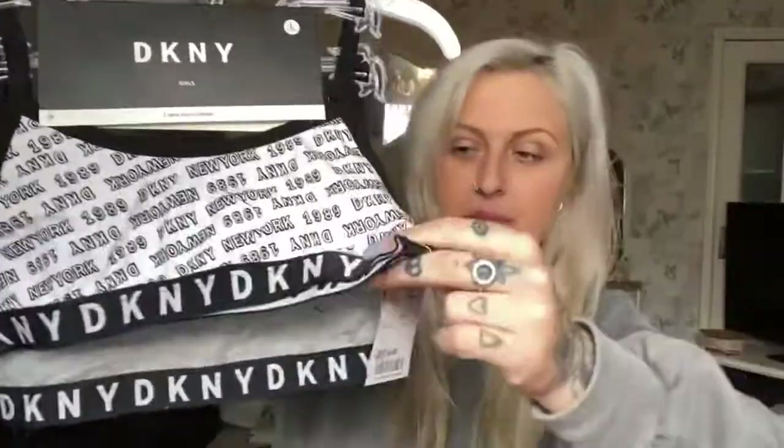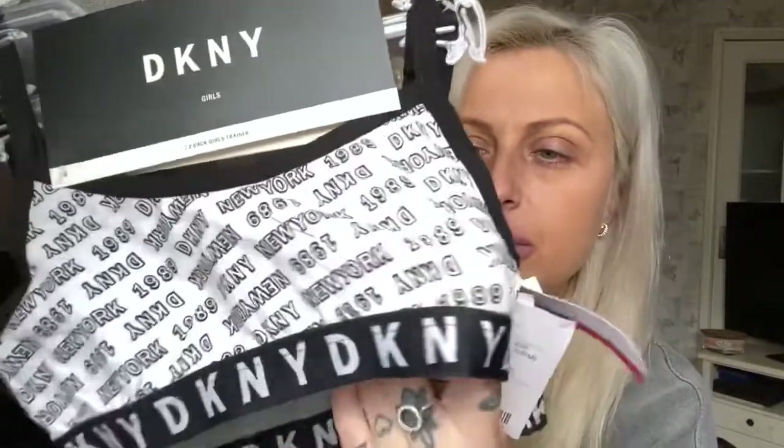I also got Lydia some bras because they literally do the best designer bras. These are DKNY — it's a two-pack, plain gray with black and then a black and white one that says 'New York.' For both of them it was £4.99, which is incredibly cheap. However, she's said she doesn't want them — she prefers the Calvin Klein ones from TK Maxx, which were £6.99, but they didn't have her size.